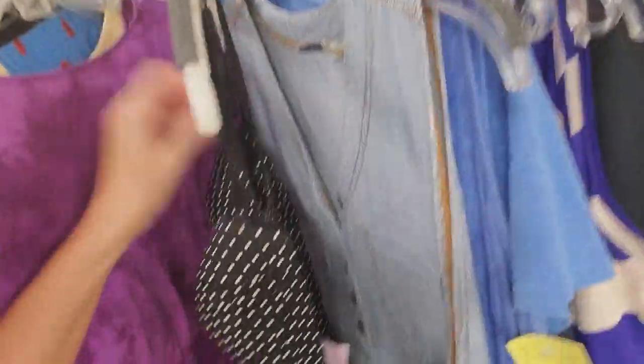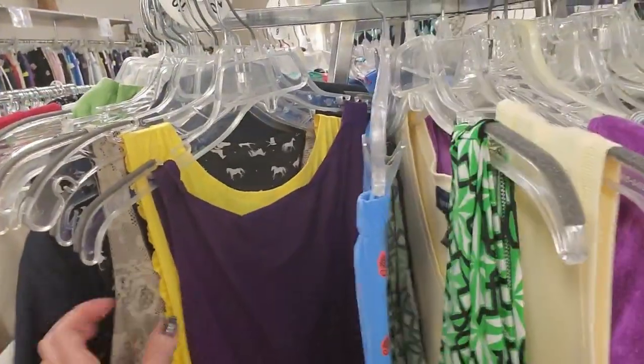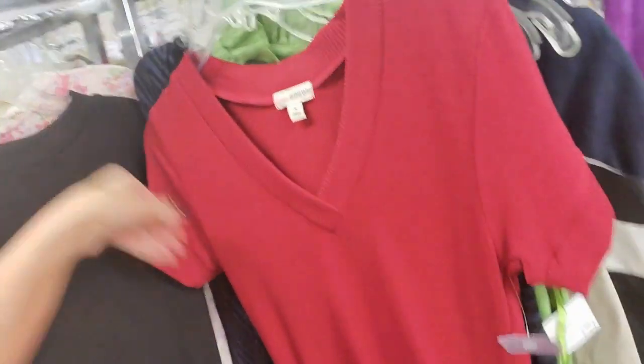Oh, look at that cute little dress. That is cute. What size is that? Medium. It's cute. A little sweater dress. That's cool.